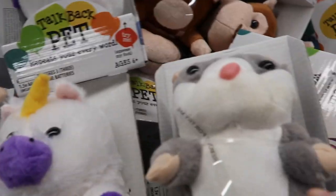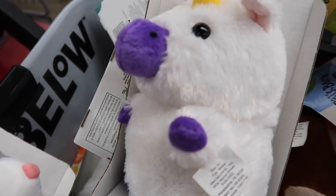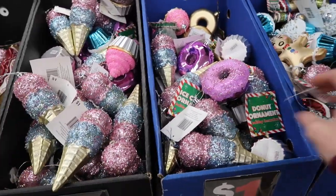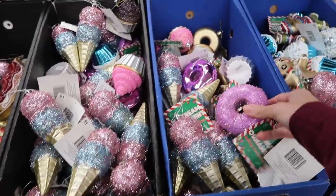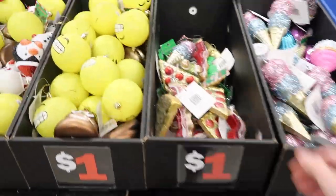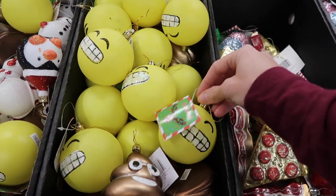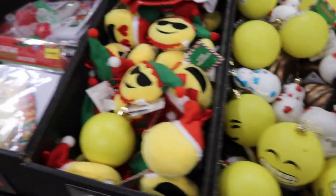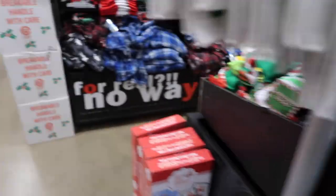So they have a unicorn, a hamster, a monkey. So they have a little Christmas section over here where the Halloween stuff was last time. They have some pretty ornaments. These are only a dollar — it's a good deal. I like these emoji ones. You see all the emoji? Yeah. Christmas ornaments.